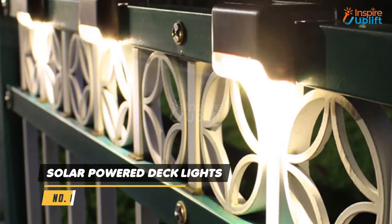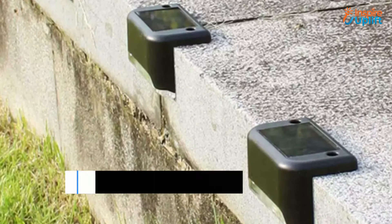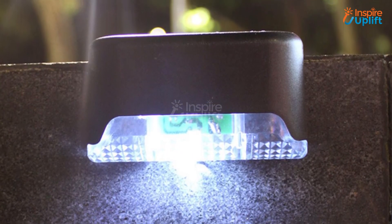At number 2 we have Solar Powered Deck Lights. It is a perfect solution for breakouts that usually happen during thunderstorms. You don't need to do anything to charge these lights as they charge automatically and give light once the night comes without any external operation.